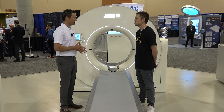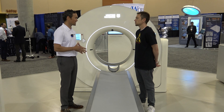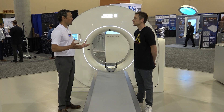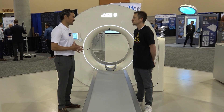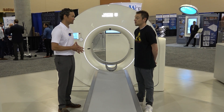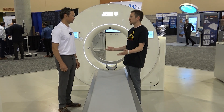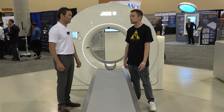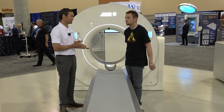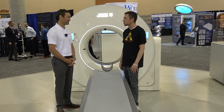With the high rotation speed — 0.25-second rotation time, four cycles per second — we can freeze motion, so we can care for trauma and ED patients as well. With higher table capacity, we can accommodate as many patients as possible. That's the key takeaway: you guys are accommodating to patients, and at the end of the day that translates to diagnostic results that can help in their treatment.